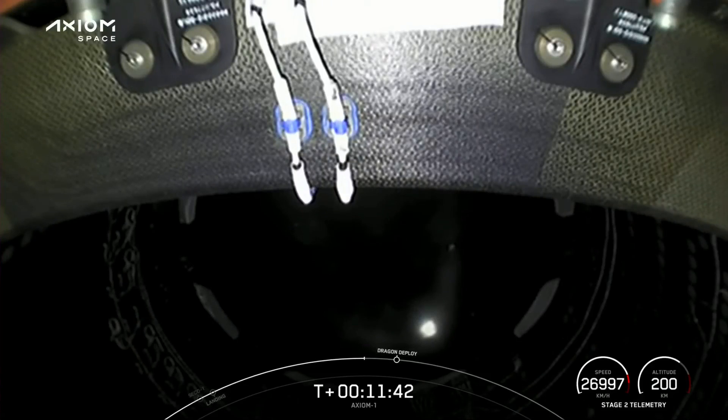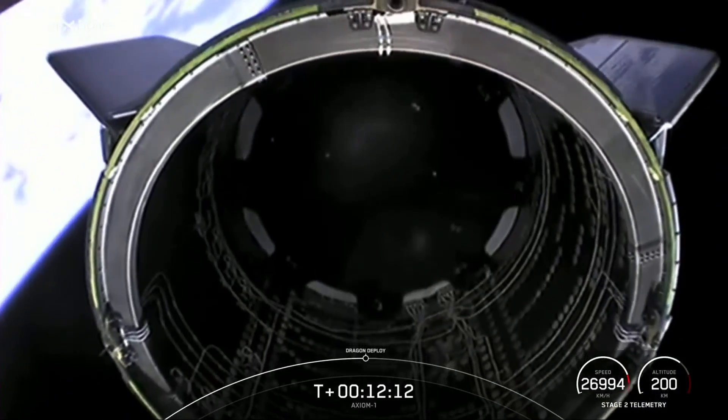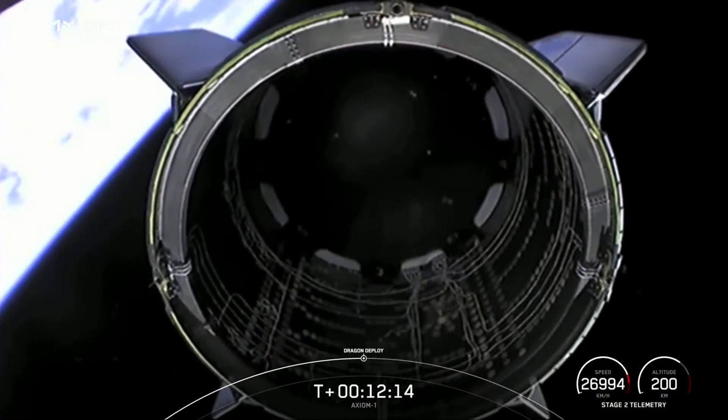For those of you that have just recently joined us — we had an on-time liftoff of the Axiom 1 crew. They are now in space, coming up to separation from the second stage, at which point they will continue their journey to the International Space Station. The view you're currently looking at is inside the Dragon trunk, which has just separated from the second stage.